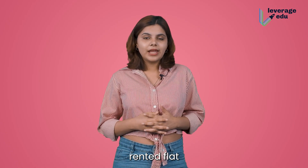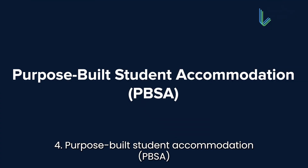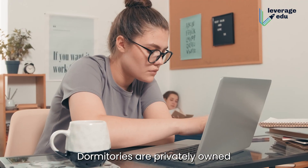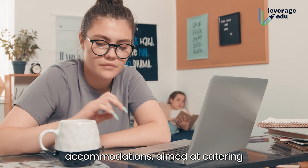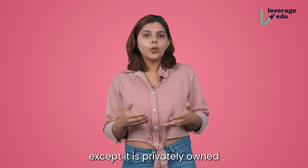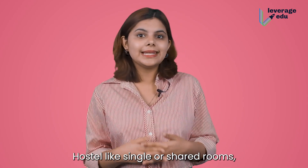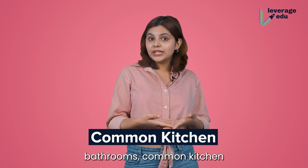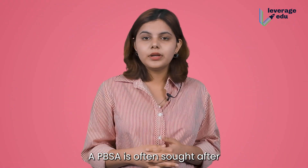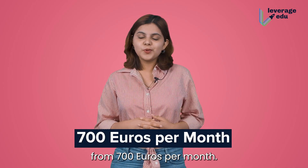Then we have purpose-built student accommodation, also called PBSA. PBSA, otherwise known as student dormitories, are privately owned cluster room accommodations aimed at catering to every need of the student. It is just like a university hostel, except it is privately owned and run for profit. It provides all basic amenities like single or shared rooms, bathrooms, common kitchen, study rooms, a common hall, Wi-Fi, game room, etc. A PBSA is often sought after if the university doesn't have a hostel. The typical cost of a PBSA starts from 700 euros per month.